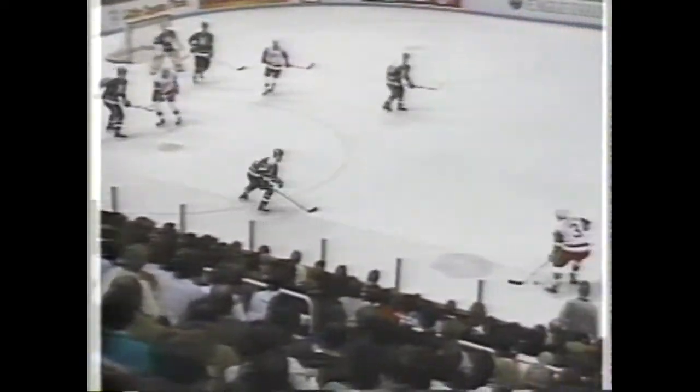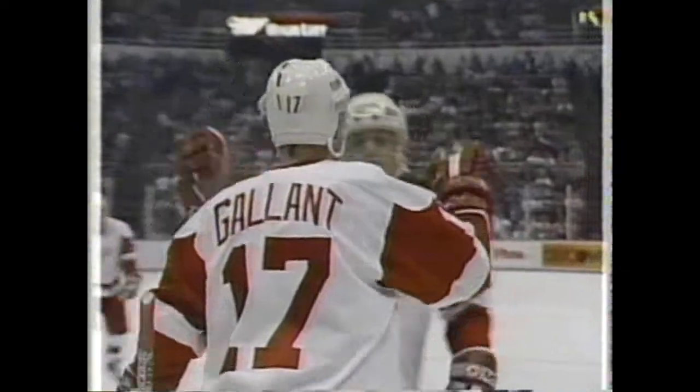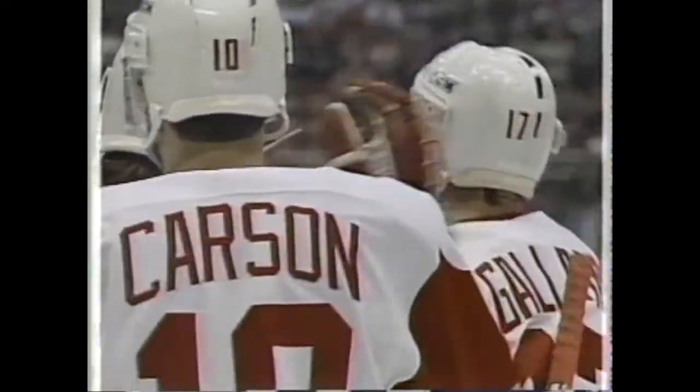It looks like they're going to be rushing the Wings back there, so they're going to have to spread it out and get them standing still. They capitalized on it in Minnesota the other night. Here's Yzerman — he usually likes to one-time that one. Carson one-times this one. Just one. Rebound to score. Bang, bang. Gallant off the end board. Makes it one to nothing.